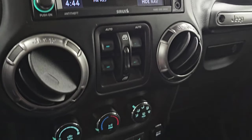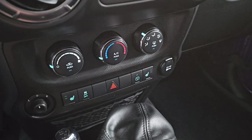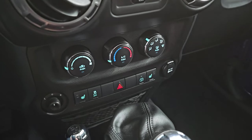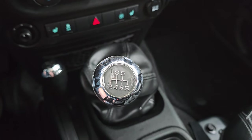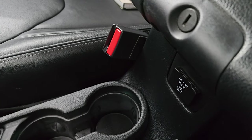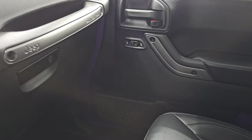Down here are your tactile volume and tune controls. You have your heated seat buttons, stability control, hazard lights, power mirrors, 4x4 shifter, and your 6-speed manual transmission, which is kind of a sought-after option on Wranglers. It also has a 115-volt, 150-watt plug-in right there as well.